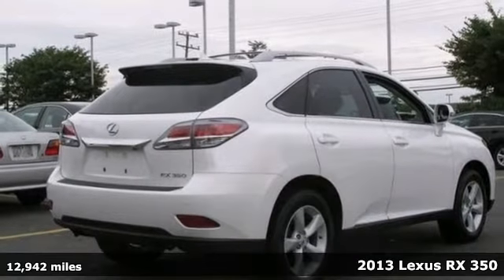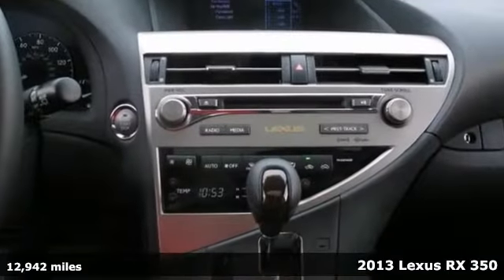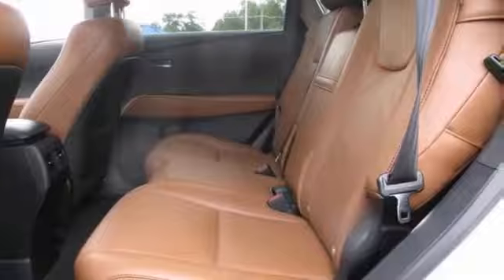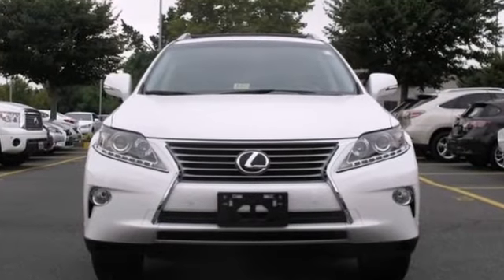Here's a certified 2011 Lexus RX 350. This one's got a lot to offer, including all-wheel drive, steering wheel controls, and tinted glass. It also features climate control, parking assist, and a power sunroof. With a navigation system and heated leather seats, it won't be here long. Come take a look.